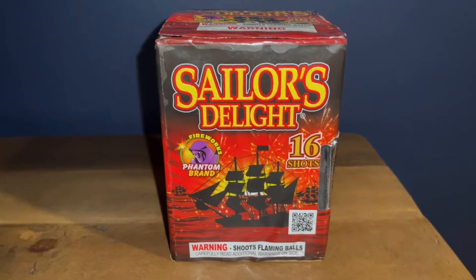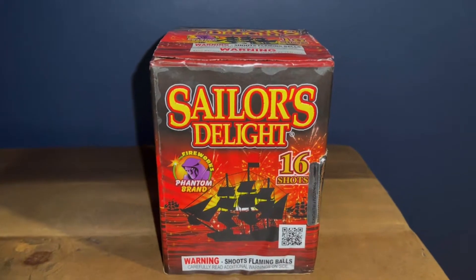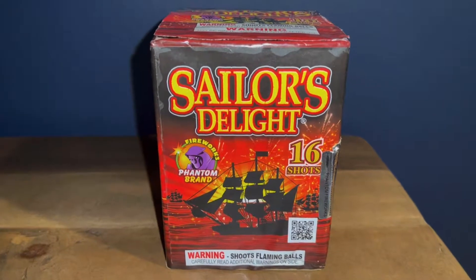Yo, what's going on guys, it's pyromichael19 back again for another video. Today I'm going to be demoing off this Sailor's Delight — it's a 16 shot by Phantom brand fireworks, as you can see.